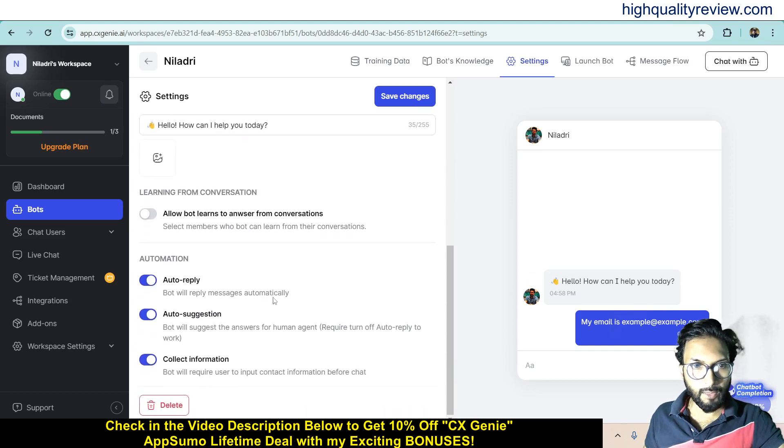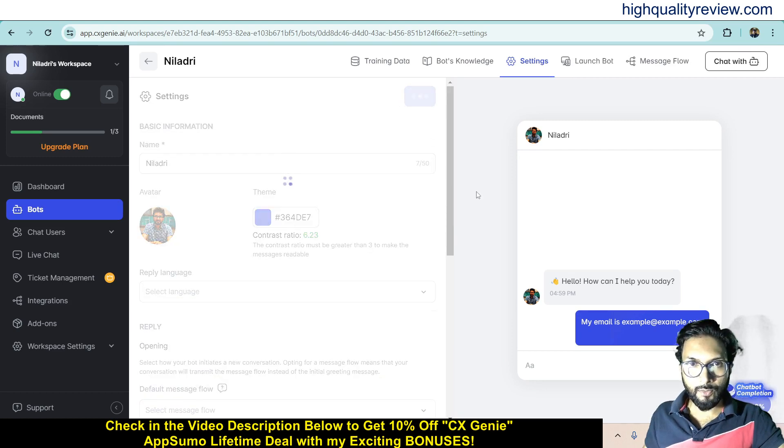A few more settings are available: Auto-reply, which will reply to messages automatically; Auto-suggestion, which will suggest answers for a human agent; and Collect Information, which lets you collect email addresses and names from people before they start a chat. If you want to collect that information, enable this option; if not, leave it off. I want to collect email addresses, so I will enable it.